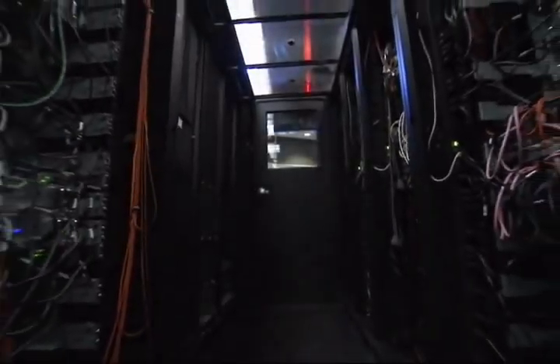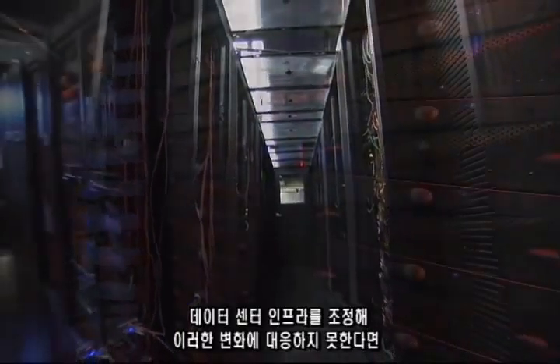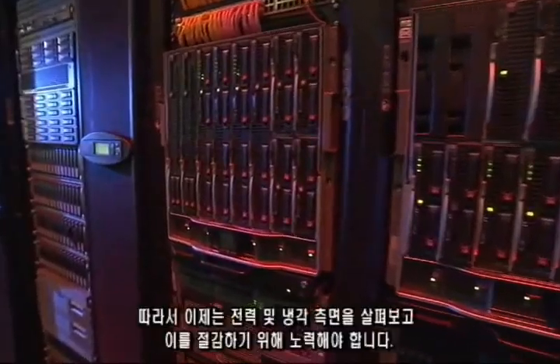The way server virtualization works is it makes every application look like it has sole ownership of that server, when in reality you have multiple virtual machines all sharing the same resources on that box. Virtualization makes it seem like there are multiple boxes when there's really just one.